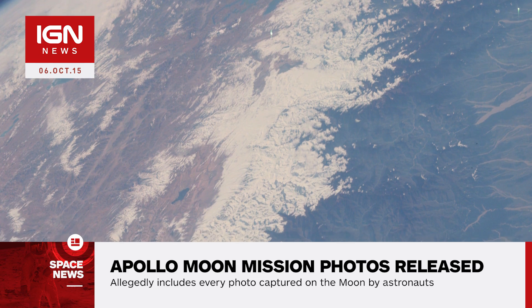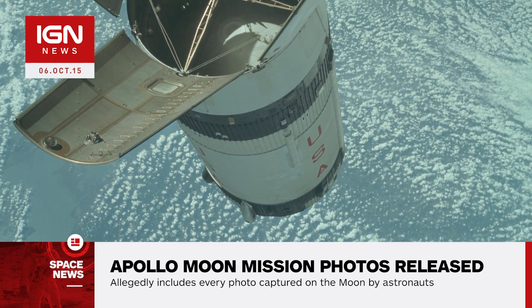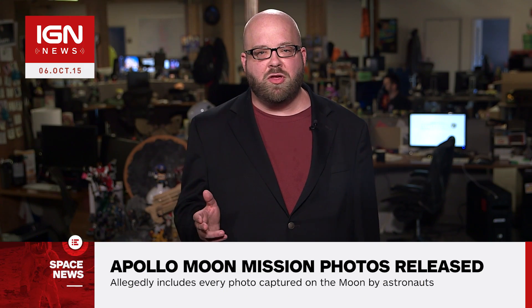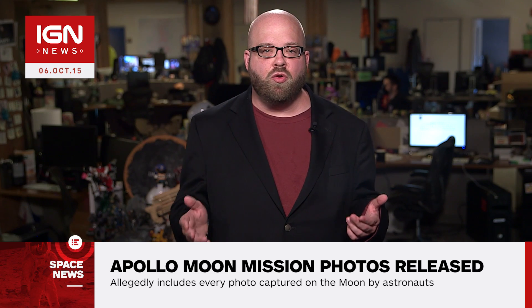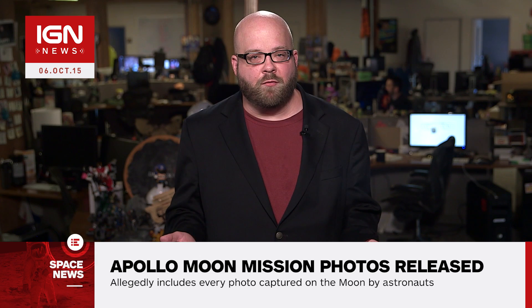A selection of the unprocessed photos have been color corrected by Flickr user Jay Dreher, who corrected them based on aesthetics. Space enthusiasts have also been enjoying the best images of Pluto yet sent back by NASA's New Horizons spacecraft, along with stunning Martian vistas captured by the Curiosity rover.